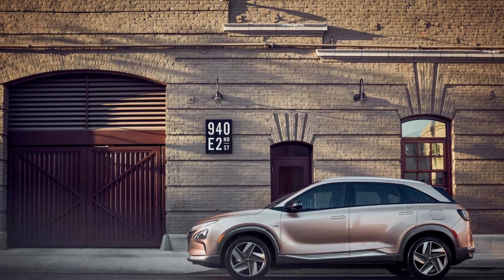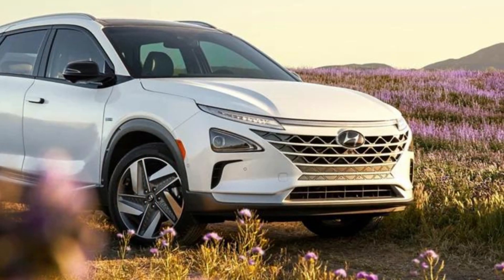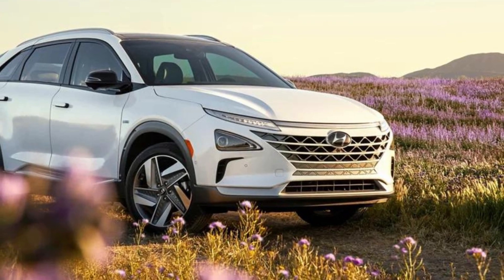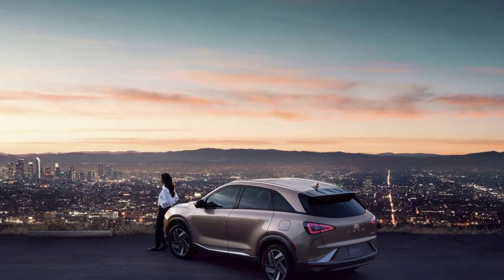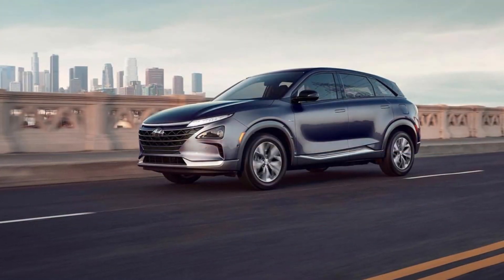Additionally, the Blindspot View Monitor provides a wide-angle view of your blind spots with a camera feed on the instrument cluster. The Nexo Fuel Cell has a range of safety features, including a class-exclusive live video feed of your blind spot, something you won't find in the Toyota Mirai.